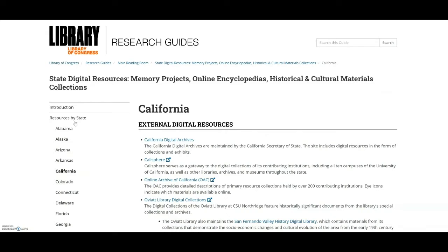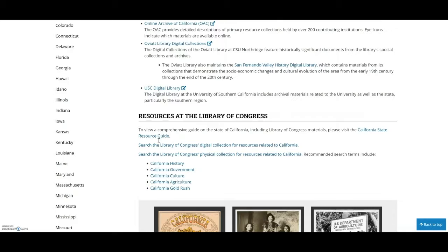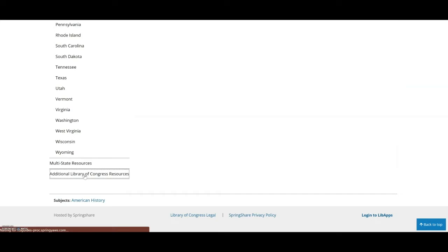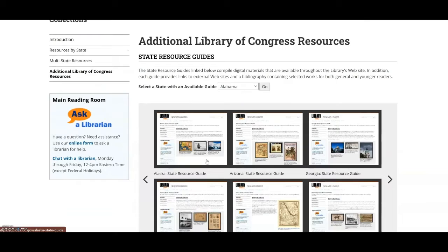At the top is a list of the digital resources by organizations in the state, followed by links to searches in the library's digital and physical catalogs, and lastly, images from the library's digital collections. On the additional Library of Congress Resources tab, I provided links to multiple library resources and other divisions, including State Resource Guides as well as Chronicling America and Folklife in Your State.